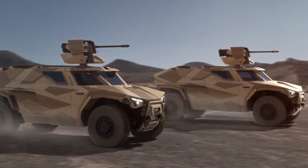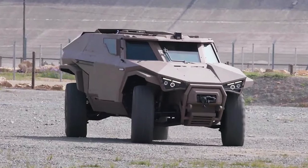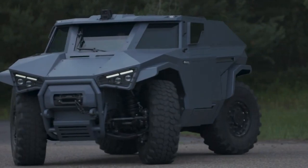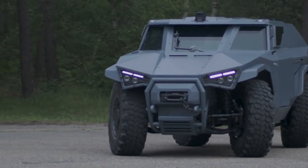Another feature of the Arcus Scarabee is an all-wheel drive chassis with rear wheel steering, which allows the machine to move sideways. The use of composite armor and a monocoque design ensured a weight of just 7 tons, which is relatively low for this category of equipment.